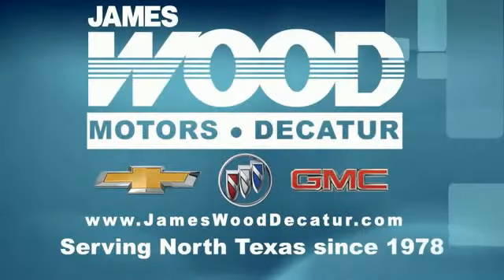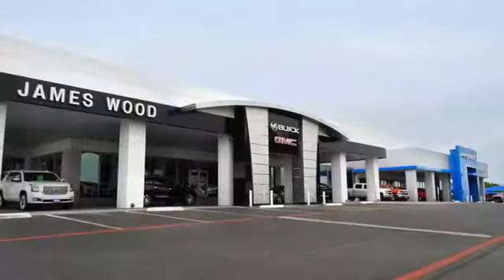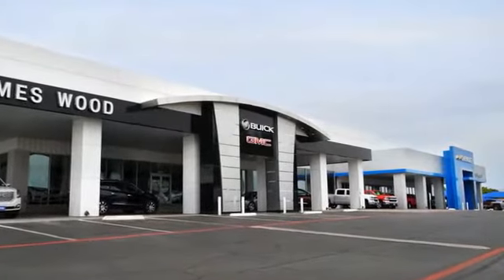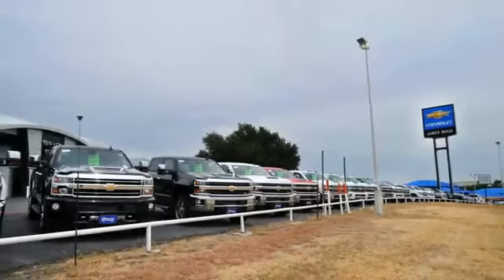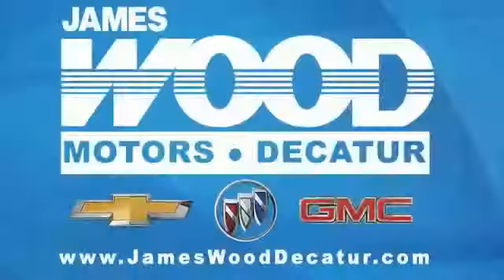We've been serving North Texas since 1978. We've built our business for nearly 40 years on treating our customers right. We're here for you for the life of your vehicle. The next time you're looking for a new or pre-owned vehicle, come visit our family at Jameswood.com.